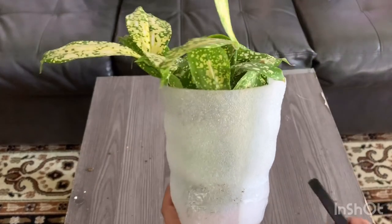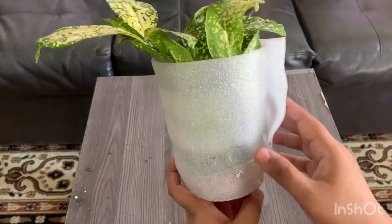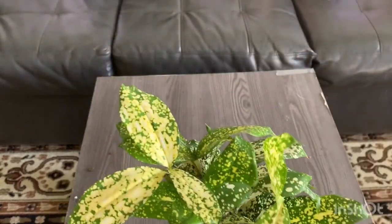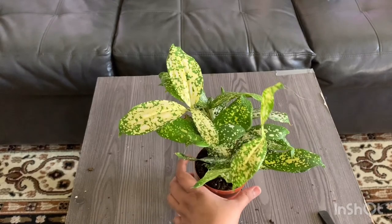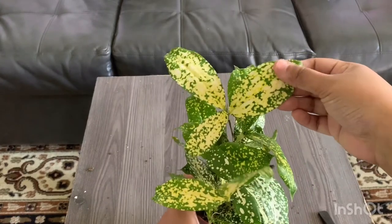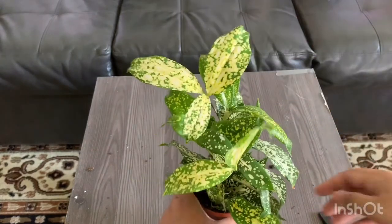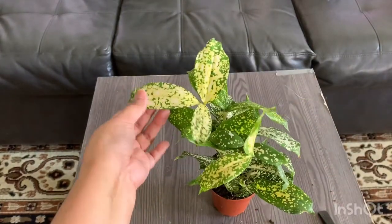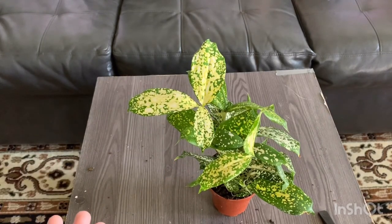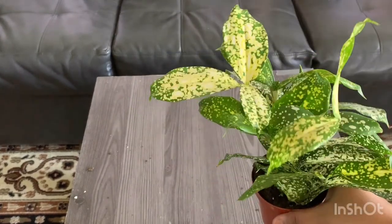Okay, so the very first plant is this one. It's very nicely packed and wrapped. This is a Dracaena Florida Beauty. The texture of the leaves is very nice — thicker, beautiful. I have been wanting this plant for so long.